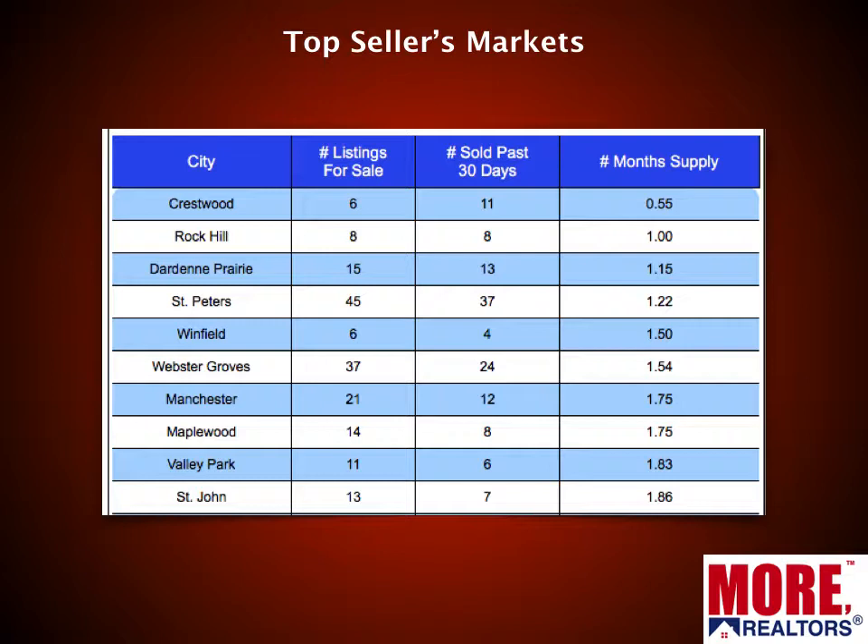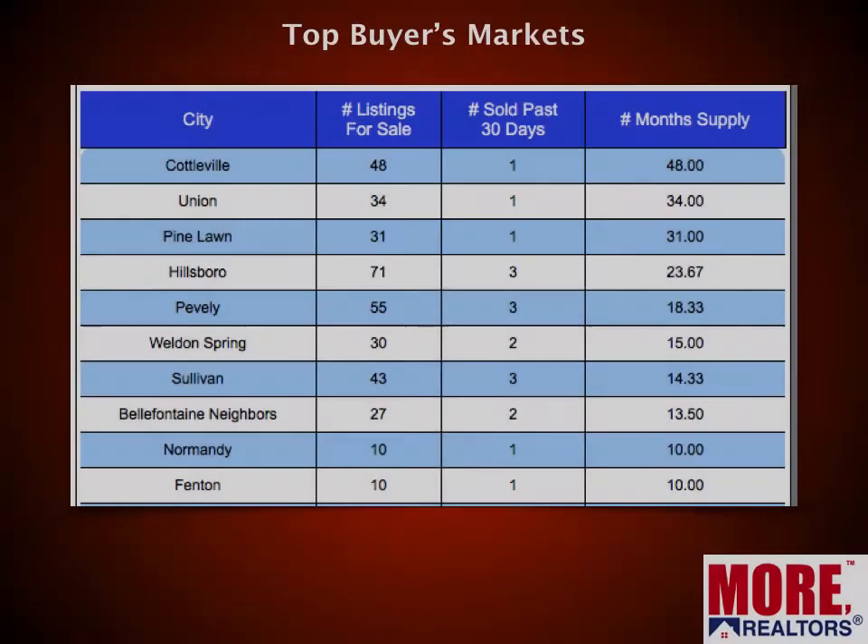Top seller's markets right now — Crestwood is number one, based upon months' supply of inventory. There's just over a half a month's supply of homes for sale in Crestwood. Rock Hill has a one-month supply, Dardenne Prairie a little over a month, St. Peters, and so forth. If you own a home you've been thinking about selling and you're in one of these cities, why wait until spring? I'd talk to us today and take advantage of the low inventory market.